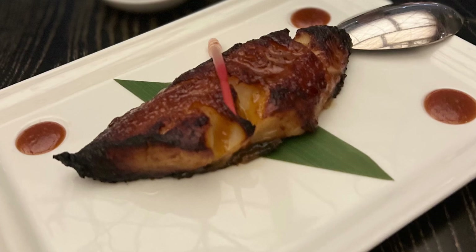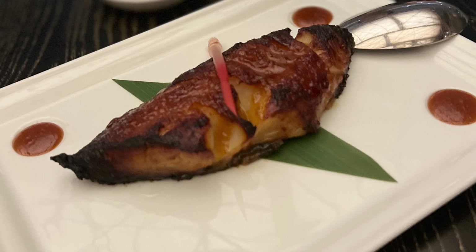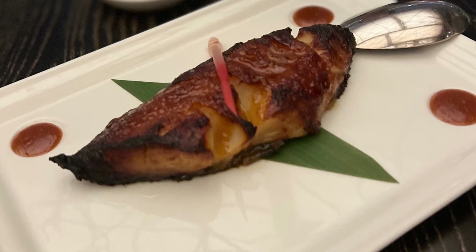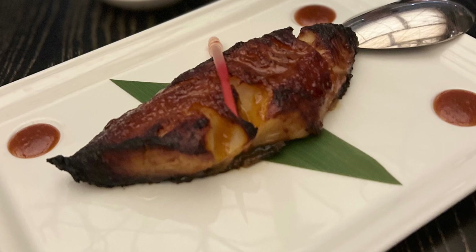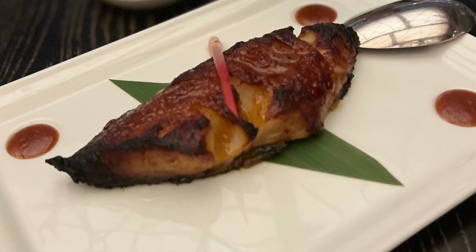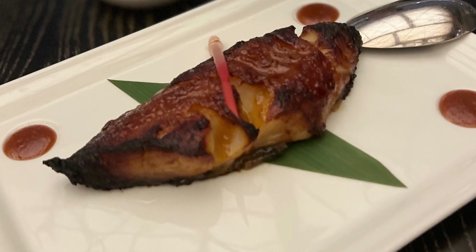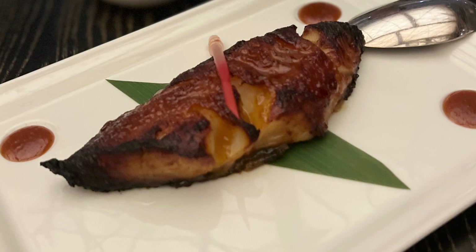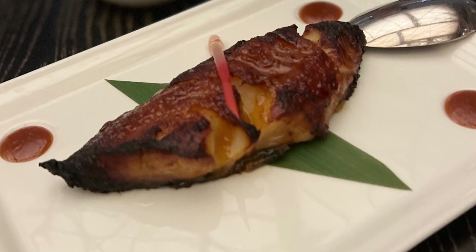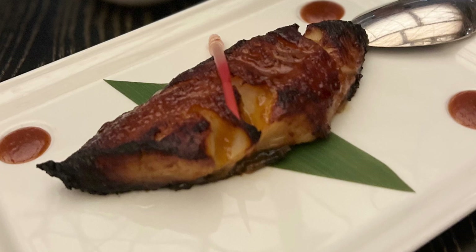The last dish was the black cod miso for $45. I understand it's a traditional Japanese dish, but it's made in a sweeter style for the western palate. I've had this at many different Japanese restaurants, and I think he's an innovator, but at least for my palate, I've had it better — and less sweet — at a lot of Japanese restaurants here.